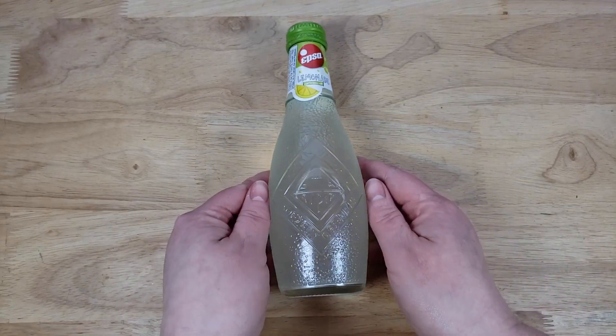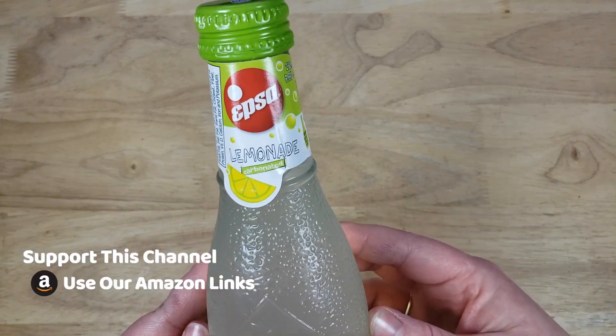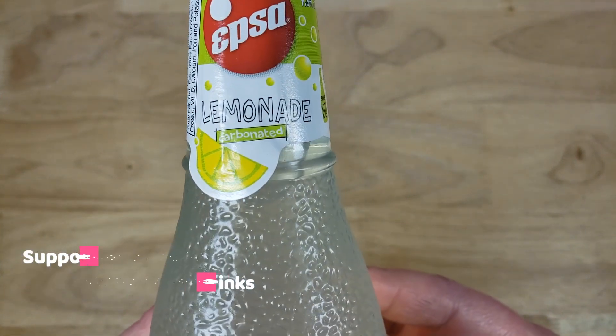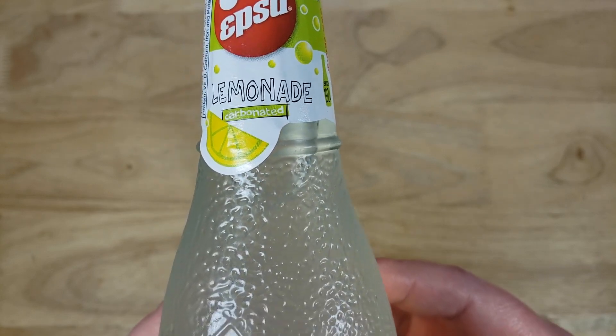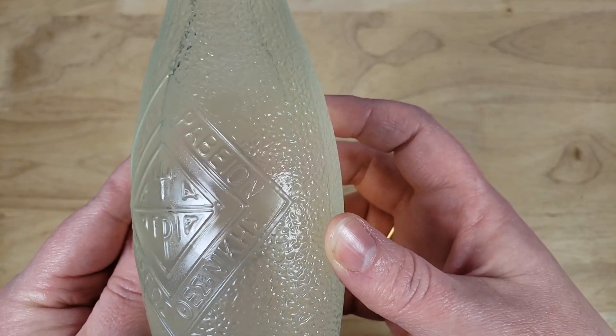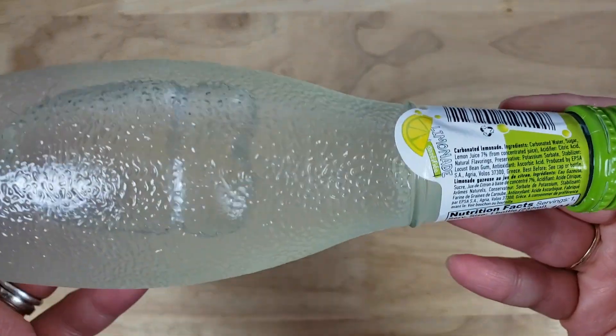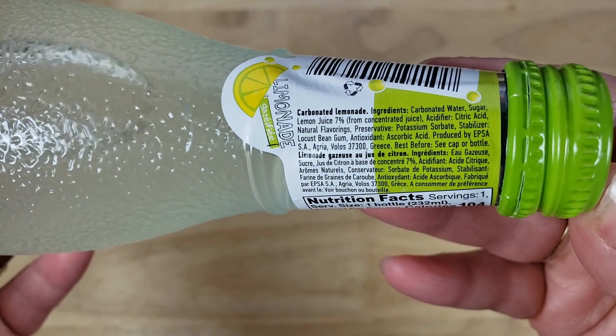So this is the Epsa Lemonade Carbonated, and we previously did their Orangeade. I don't know if that one was carbonated or not, but I do think that I liked it — you did not. But this one is in a cute little bottle, just like the Orangeade, and it is a product of Greece. It seems to be like one of their kind of staple drinks over there.